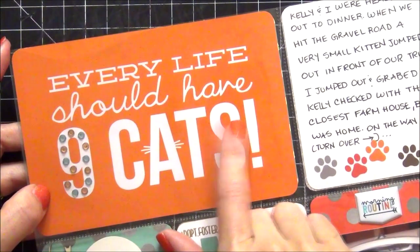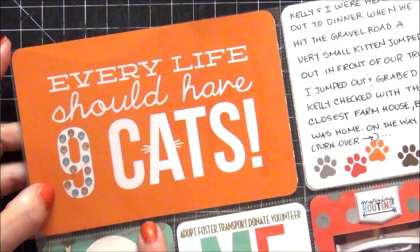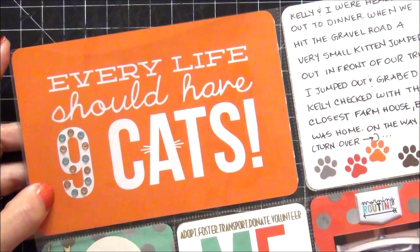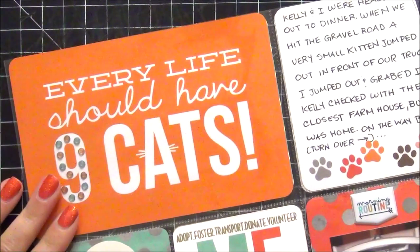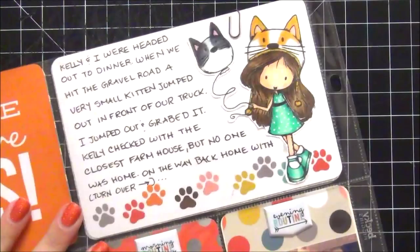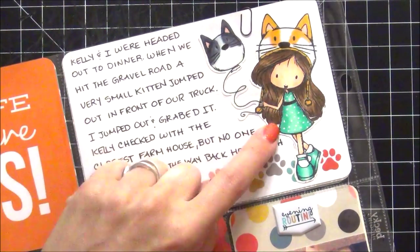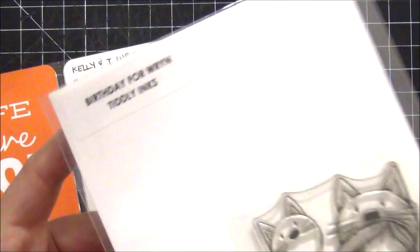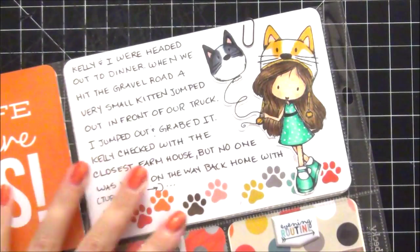This card says every life should have nine cats. I think they were being sarcastic, but I actually had nine cats — three of my own: Salem, Maxwell, and Pookie, plus the six I found. This here is just the journaling I did about finding the cats. My favorite stamp in my whole collection is called Birthday for Wren by Tiddly Inks — she has a cat hat and a cat balloon, so I wanted to add her to these pages.